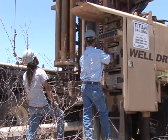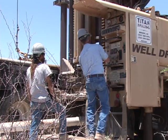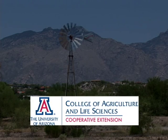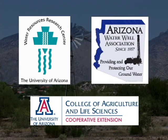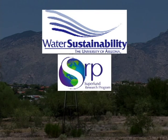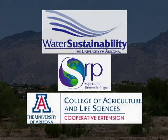This video is one of a series of four introducing you to basic aspects of your domestic water supply well. This video is the result of a collaboration between the University of Arizona Cooperative Extension Service, the Water Resources Research Center, and the Arizona Water Well Association. Funding was provided by the Water Sustainability Program of the Arizona Technology Research Initiative Fund, from the University of Arizona Superfund Research Program, and the Cooperative Extension Signature Program Initiative.